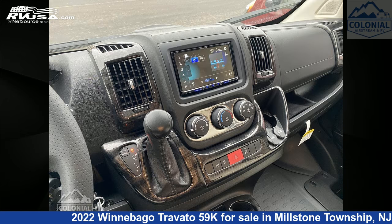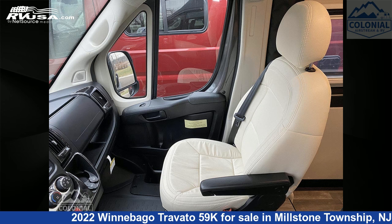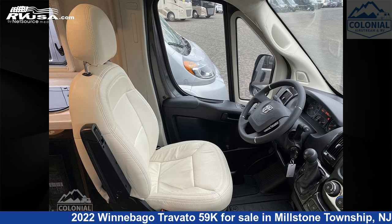This new Winnebago is 21 feet 0 inches in length and features a blue, indigo, Colombian walnut interior, sleeps 2, LP detector, stove top burner, skylight, microwave, external shower, and awning.